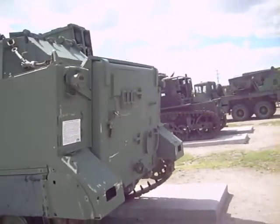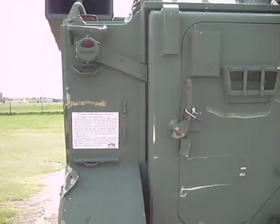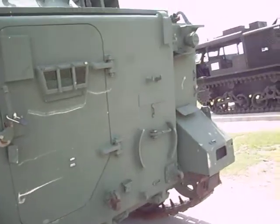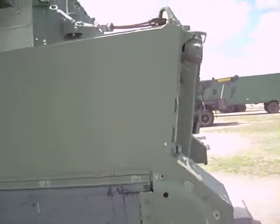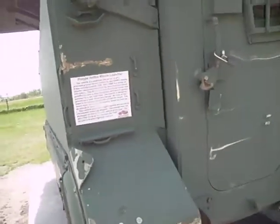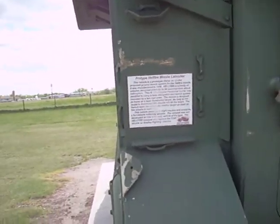Hi everybody, Bulk Hungry here. We're completing the tour of what we got on the outside here. This looks like an anti-aircraft missile launcher set on an M113 chassis. Let's see what they're calling this — this is a prototype vehicle, which means it probably never went into actual service. Prototype Hellfire Missile Launcher.